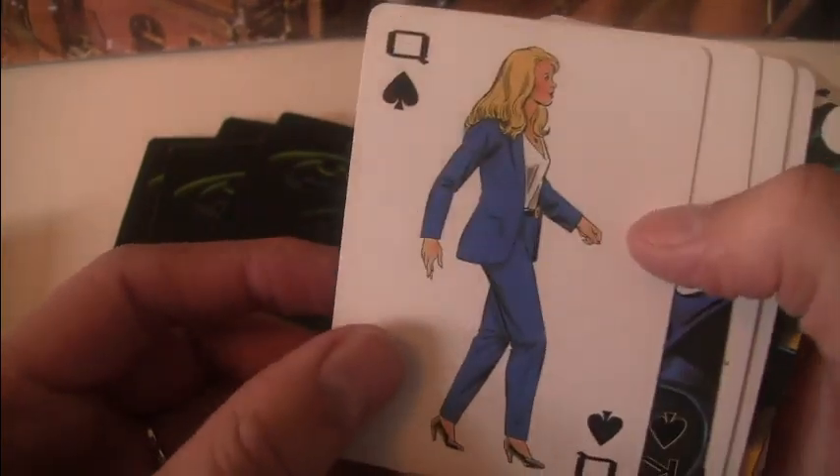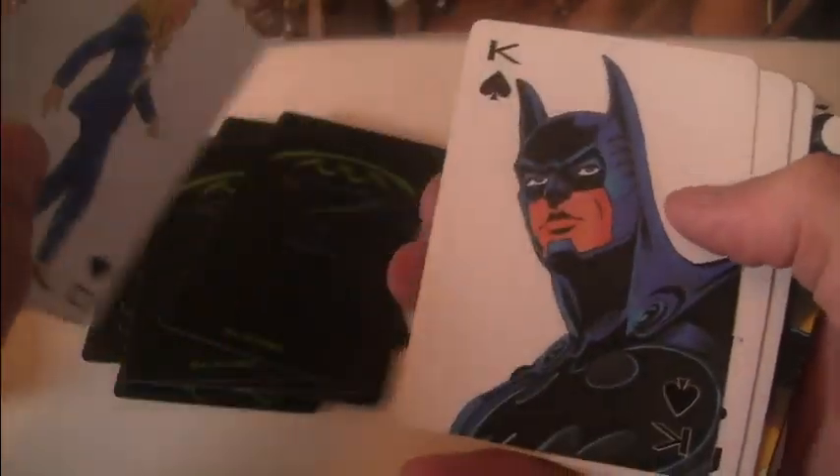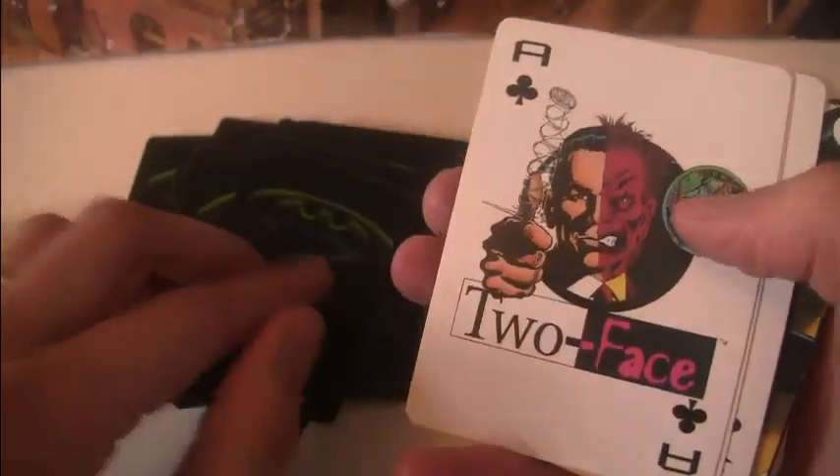We've got Chase Meridian — Chase Meridian is featured in this walking sideways. Another Batman, Two-Face. Some of these are repeats now, so I'm just going to scroll through them quickly to get to the new stuff.